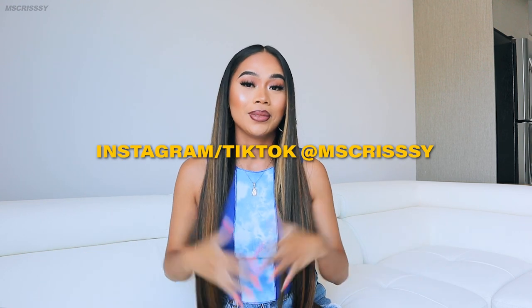Hey everyone, welcome back. My name is Chrissy and in today's video I am going to show you guys everything that I picked up from Boohoo. If you guys want to go ahead and take a look, make sure you guys hit the subscribe button, like, comment, turn your post notifications on so you guys don't miss out on my next video. And also if you guys want to see more fashion looks or my lifestyle, go ahead and follow me on my Instagram and my TikTok.